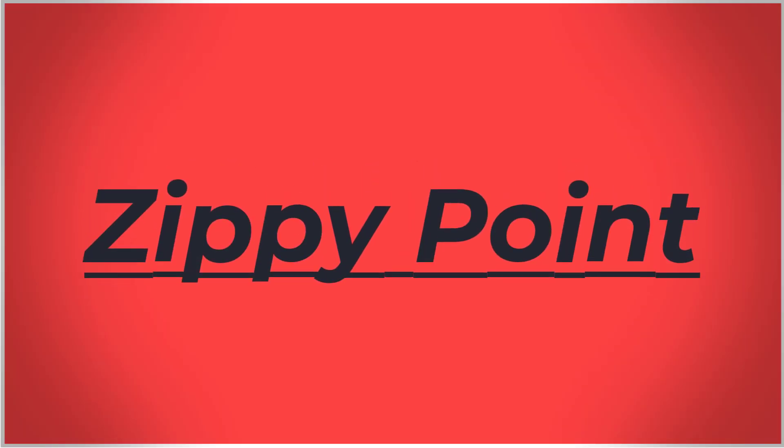Today on Zippy Point. I'm Brock Romnack and I'm a big fan of yous.